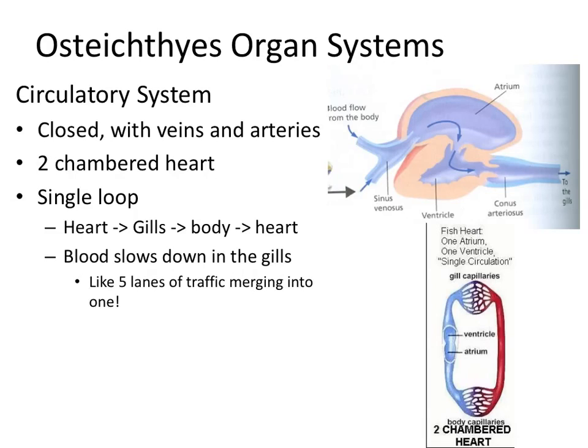The problem is that as the blood comes to the gills, it goes into smaller and smaller blood vessels until it gets to capillaries, which are very thin — so small that blood cells have to line up single file to get through them. This is necessary so oxygen can diffuse into the blood cells from the gills, but it's like five lanes of traffic merging into one, and that slows way down. As the blood leaves the capillaries, it can't speed back up — there's nothing to accelerate it. So the blood slows way down in this one-loop system, and that's the downside to a single-loop system.